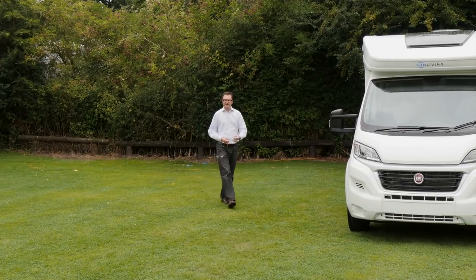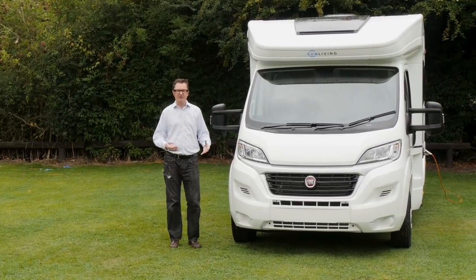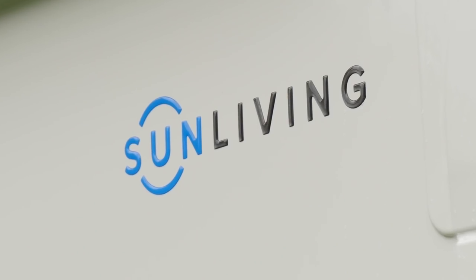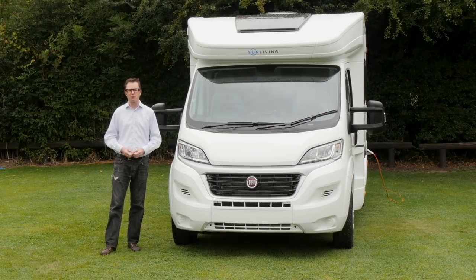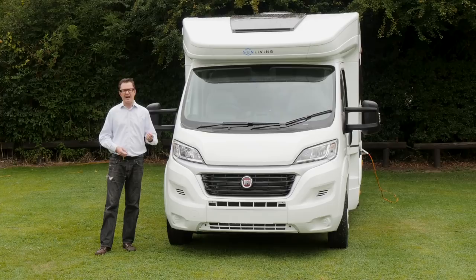As everybody knows, Sun Living is an affordable range of motorhomes produced by Adria in Slovenia. It's very eye-catching for a number of reasons, because for 2018 out goes the old yellow and black branding in favour of blue and grey, all part of a reboot that the mother brand has decided it was ripe for. The offering is now split into three particular segments: V for vans, S for low-profile and A for overcabs.